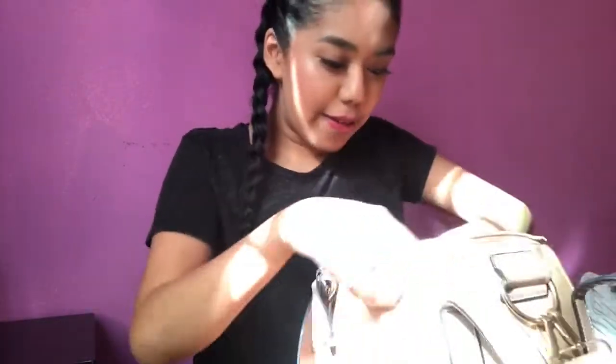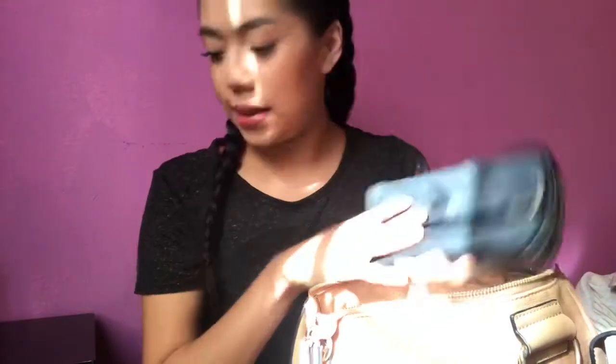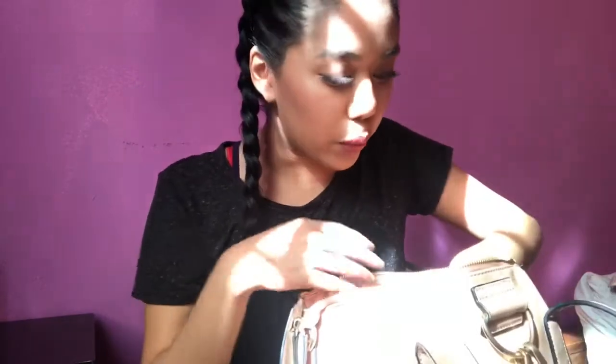Now the next little pocket section I have here — I carry my wallet. It's a simple black wallet. Just keeps my money, credit cards, all that, you know, what a wallet carries.